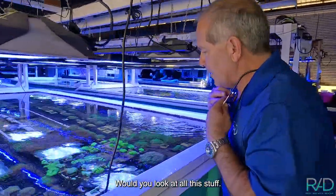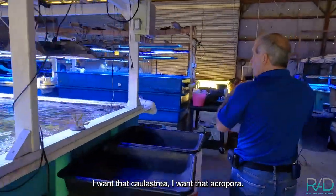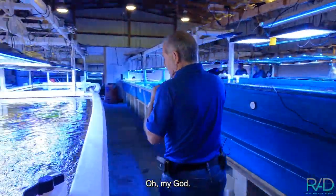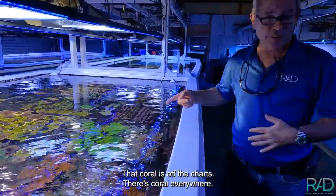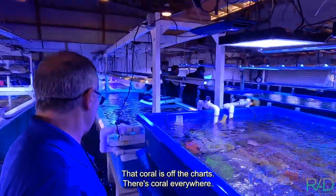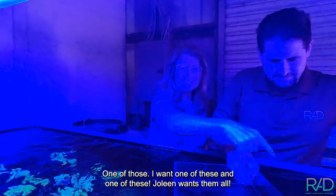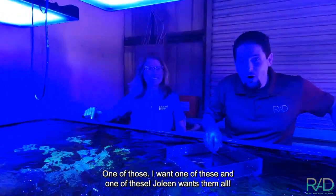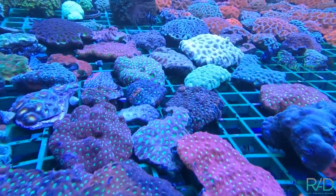Will you look at all this stuff! I want that calastria, I want that acropora — oh my god, there's Jake's green montapora right there. That coral is off the charts. There's coral everywhere! So Josh, what do you think? There's at least five corals in here that I want, and Jolene wants more. Let's go talk to Chris.